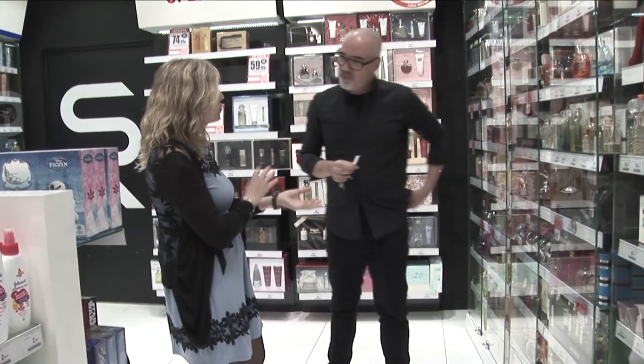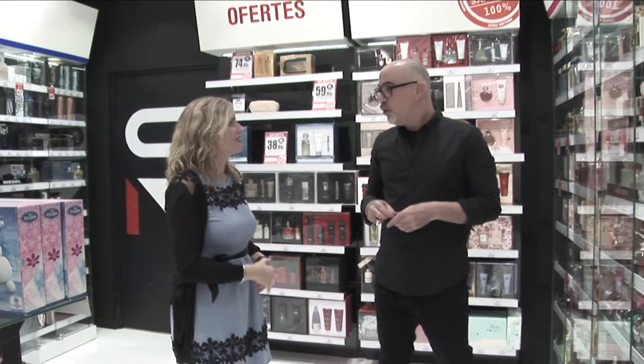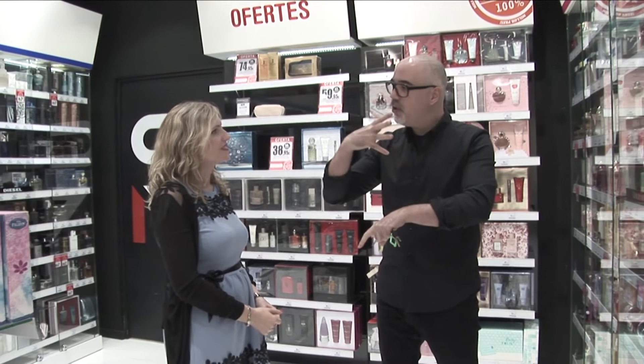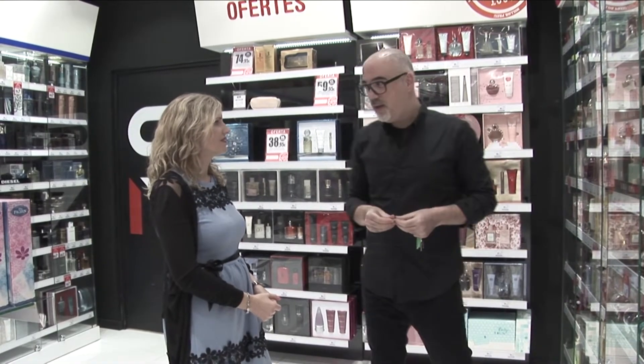A la misma persona el mismo perfume no le huele igual. Tienes personalidad y entonces a cualquier aroma le transfieres tu personalidad. También influye tu tipo de piel: las personas con piel grasa aguantan más el perfume. Con piel seca el perfume se evapora mucho más rápido, y la piel grasa aguanta más el tabaco, la alimentación.